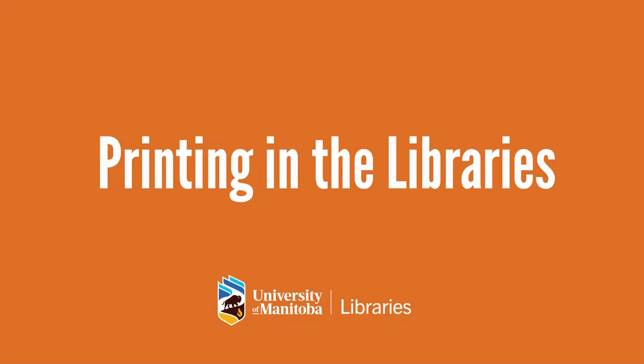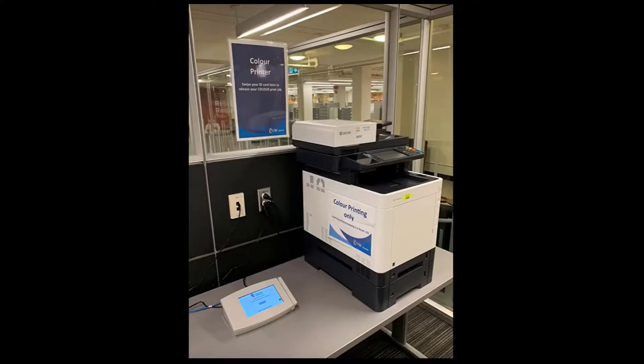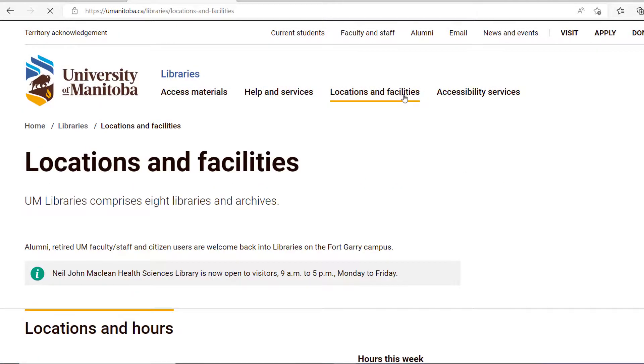The libraries provide you with access to printing, photocopying, and scanning. All libraries have scanners and black and white printers, and some have color printing or photocopying options. Check the library's location page for details about the available equipment.